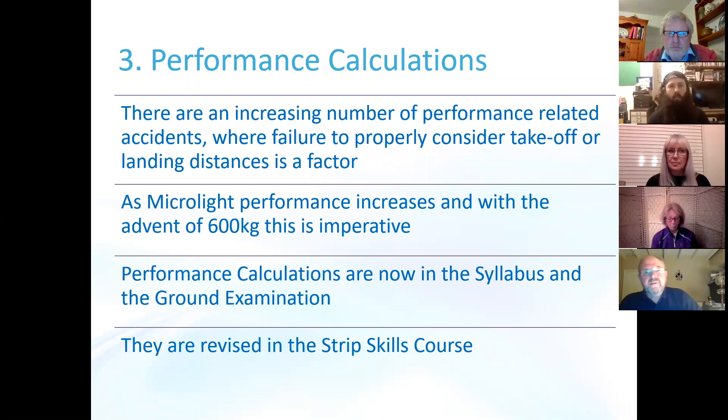Recommendation number three is that we pay more attention to performance calculations. You should be aware that these are now in the syllabus and in the new ground examinations. There is an increasing number of performance-related accidents where failure to properly consider take-off or landing distances can be seen as a factor, and as microlight performance increases with the advent of 600 kilograms this is going to become imperative. Performance calculations are in the syllabus, the ground exams, and are revised further in the strip skills course.